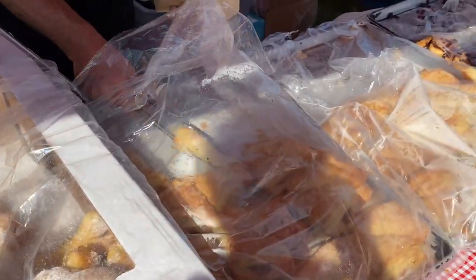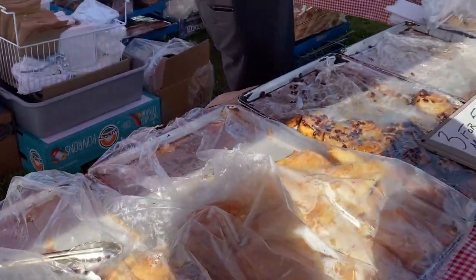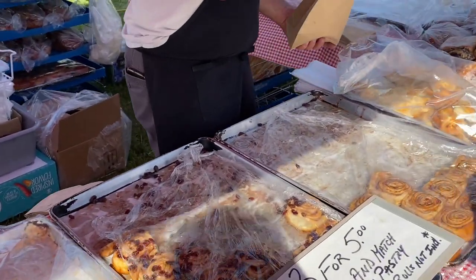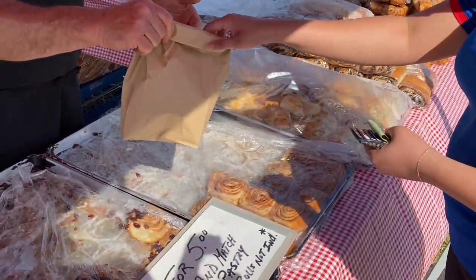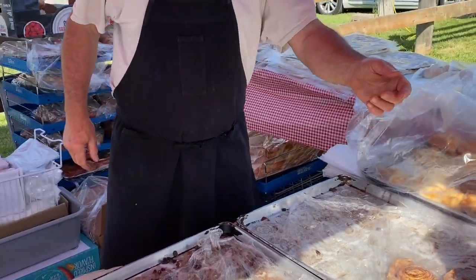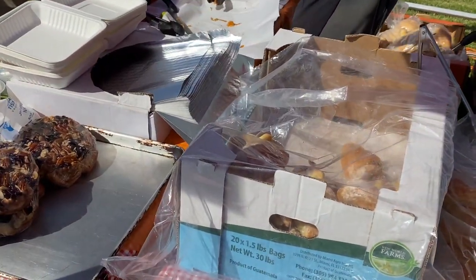We're gonna come back for more once we try those donuts over there. Everyone look at the lineup — we want to try almost some of the pieces. Thank you so much! And that sandwich is a great sandwich — people come here just for the sandwich.